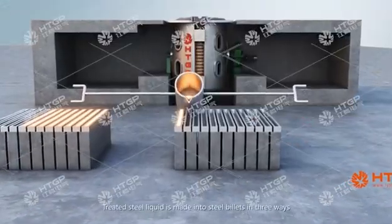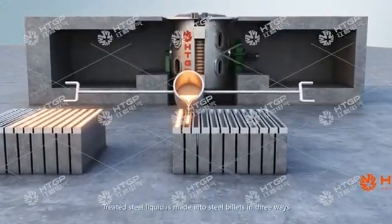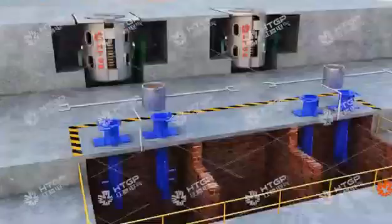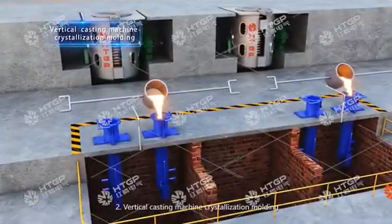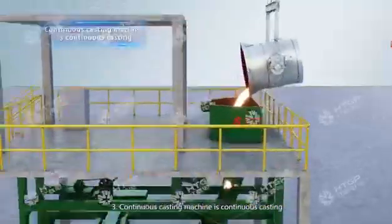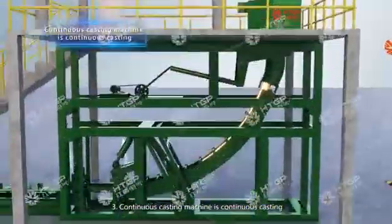The treated steel liquid is made into steel billets in three ways: 1. Using steel mold casting. 2. Vertical casting machine crystallization molding. 3. Continuous casting machine continuous casting.